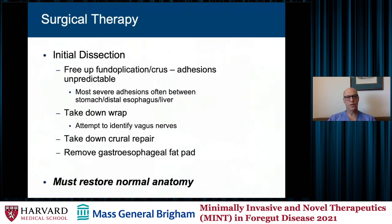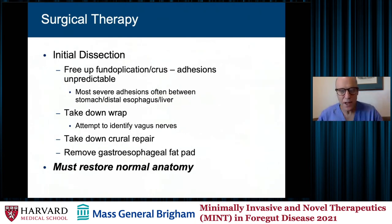The critical piece is that you must restore normal anatomy. It's not cutting one stitch or putting one stitch in. In my mind, if you're going to perform a redo operation, restore normal gastric anatomy — take the crural stitches out, reassess, and rewrap if that's your goal.